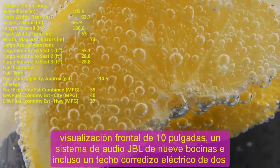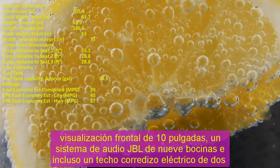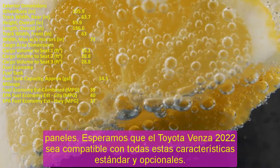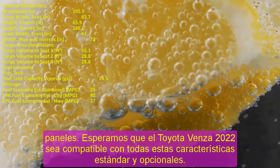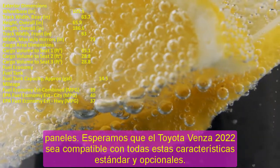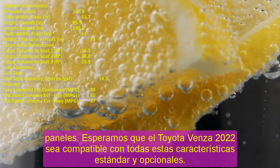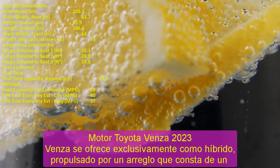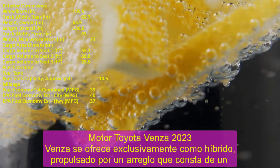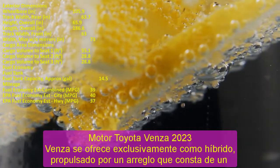On our test track, acceleration was also mediocre at 7.6 seconds to 60 miles per hour, placing it 1.5 seconds off the pace set by the Honda Passport. For fuel economy, the EPA estimates 40 mpg city and 37 mpg highway — nearly double the rating of other two-row midsize SUVs such as the Passport and Ford Edge. On our 75 mph highway fuel economy test route, we recorded 36 mpg.